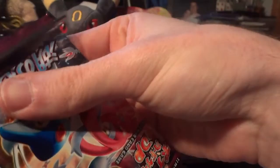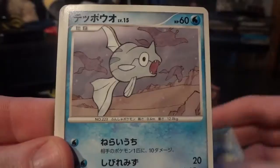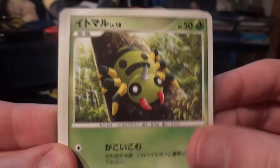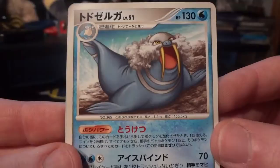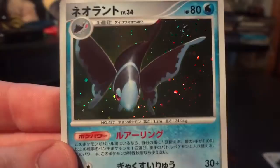Eight more packs to go in this part. We have Teddiursa, Spheal, Remoraid, Snover, Spinarak, Darkness Energy — the uncommon one as opposed to the regular — Happiny, and Kranidos, followed by a Metal Energy. My rare is a Walrein — awesome, very cool. And my holo is a Lumineon holo. I opened a box during the Farewell Party and I think it had a Lumineon in it and I was really blown away by the artwork, and this is no different. Really great job showcasing the Pokémon — so that is awesome.